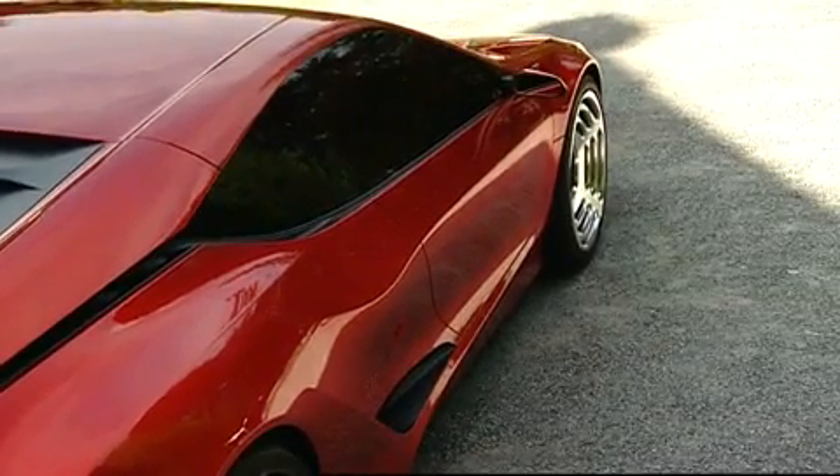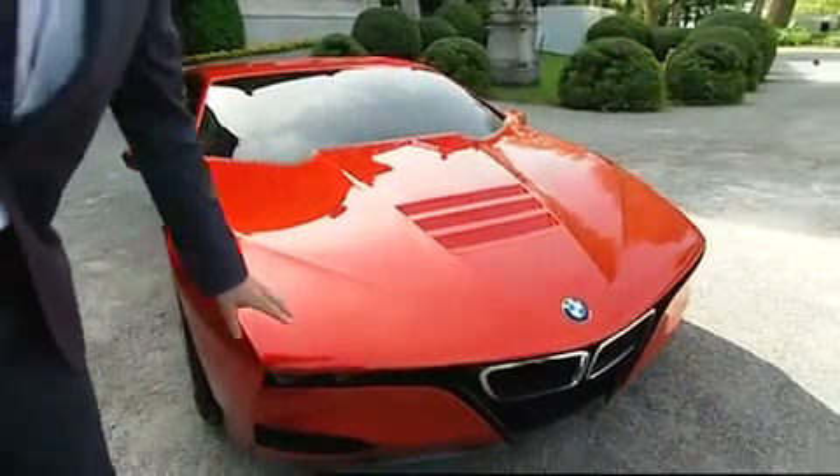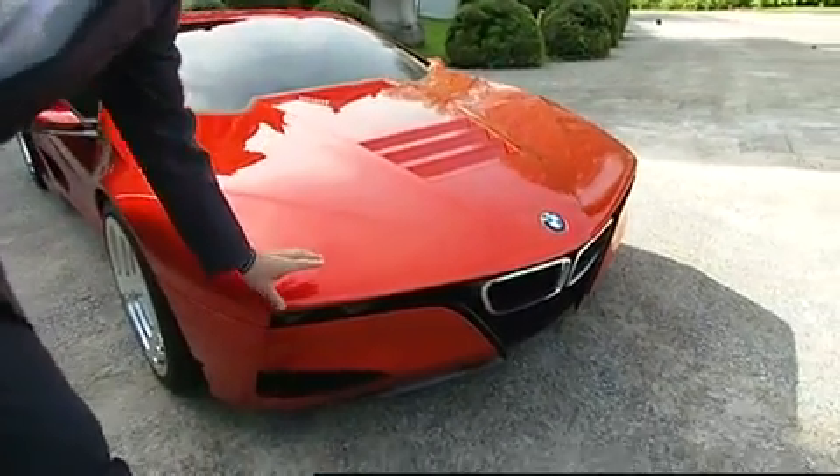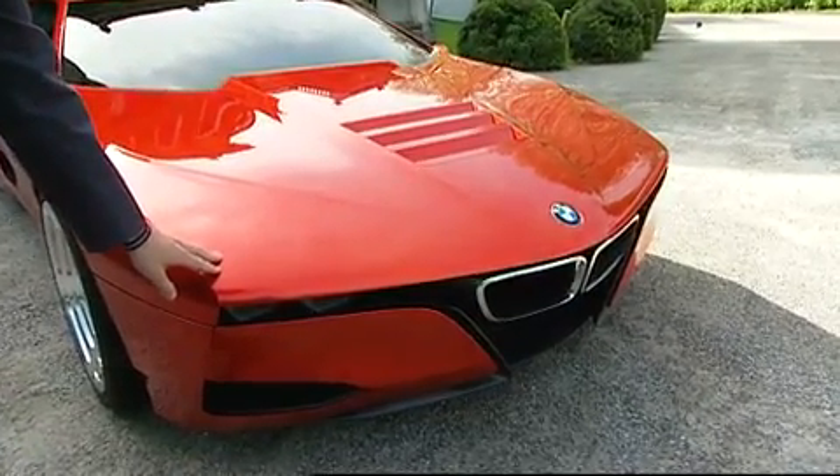Of course the proportions are very typical to the M1 — very wide, very low. And when you look at the front end graphic with this very narrow slot here, that is also something that comes from the original M1.